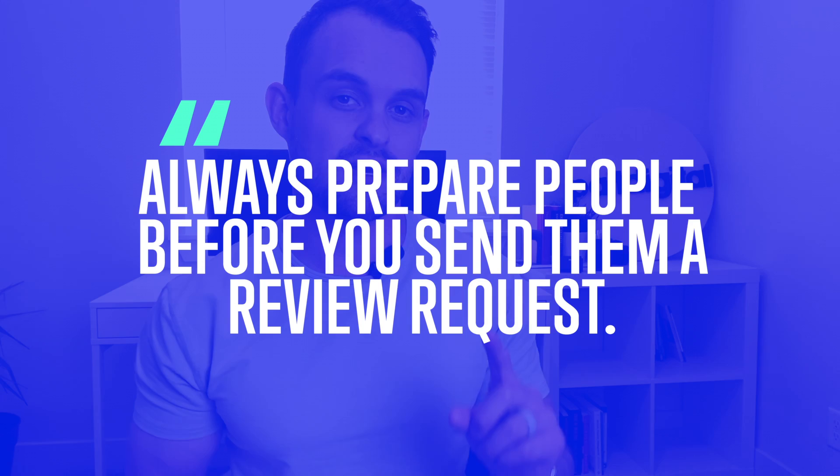This first step is super effective, but one of the biggest mistakes business owners make is sending out a review request without priming their customer first. You need to prepare people and let them know you're going to be sending them a text with a link to leave a review. If you make it personal — let them know a review makes a real difference and would mean a lot to you — that gives them the extra motivation. Throughout their time in your office, mention that it's important to you and that you'd really appreciate it.